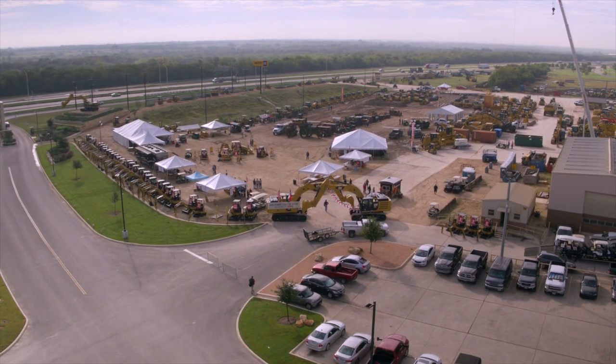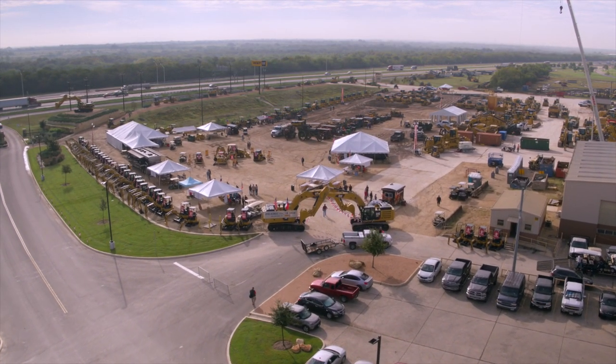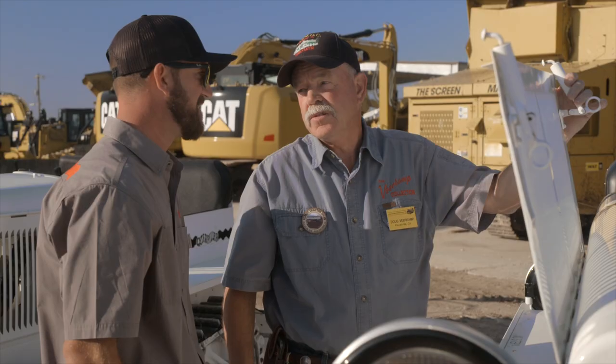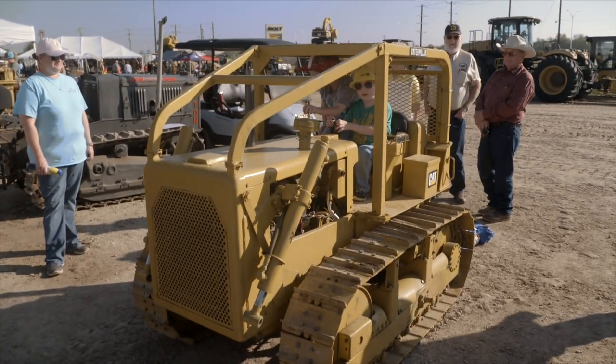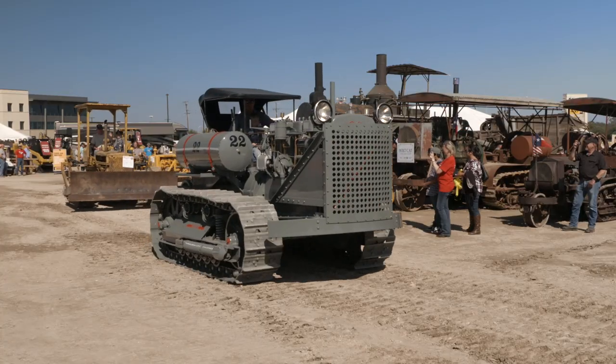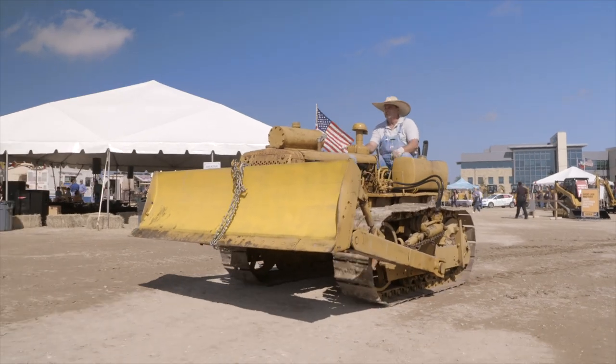When you go to a tractor show there's rows and rows of John Deeres and FarmAlls and they're pretty common, but when you go to a show and you bring a Caterpillar they get a lot of attraction. These are collectors — these are the biggest Caterpillar fans out there. It's a really passionate group of machinery owners that love our collective history.